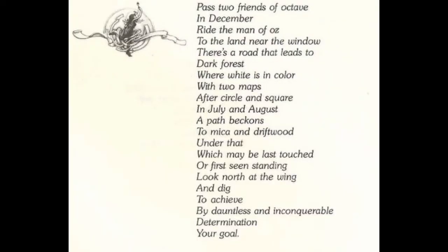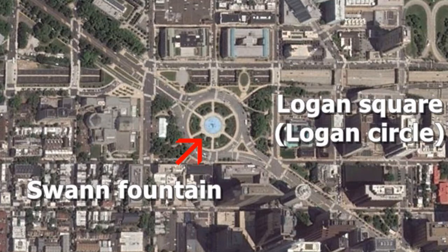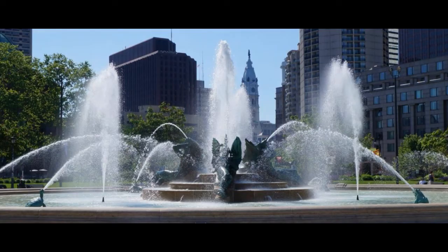Now the next lines are "with two maps after circle and square." About halfway on Benjamin Franklin Parkway from Love Park going to the museum, we have a place named Logan Square. According to Wikipedia, it is also known as Logan Circle — which fits perfectly with what the verse says. Looking at this place from the sky, we immediately understand why: it is a big circle inside a square. The other interesting thing is that there is the Swan Memorial Fountain inside Logan Circle, made in honor of Wilson Cary Swan.